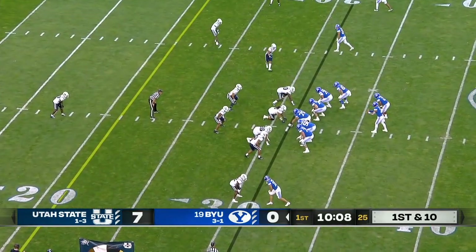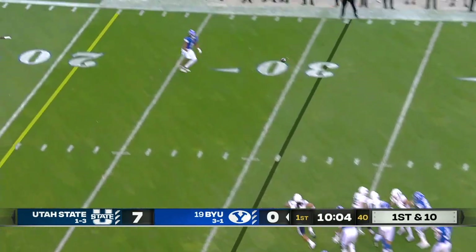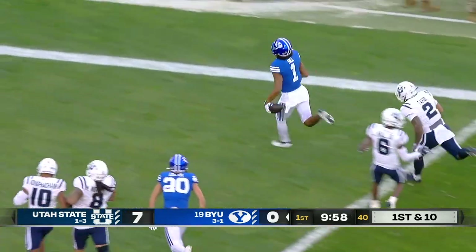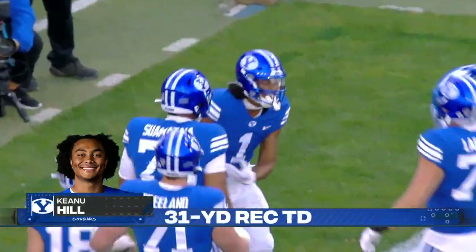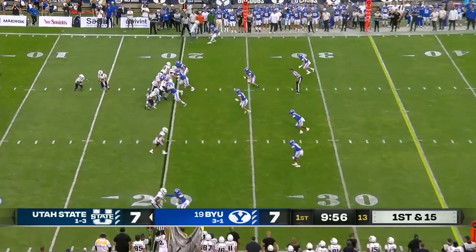They've got good depth. Andre Grayson in now for Utah State, quick throw — that's Keanu Hill with space. What an answer by the Cougars. Touchdown BYU! Two plays, good for 31 yards. Jaron Hall and the Cougars answer right back.